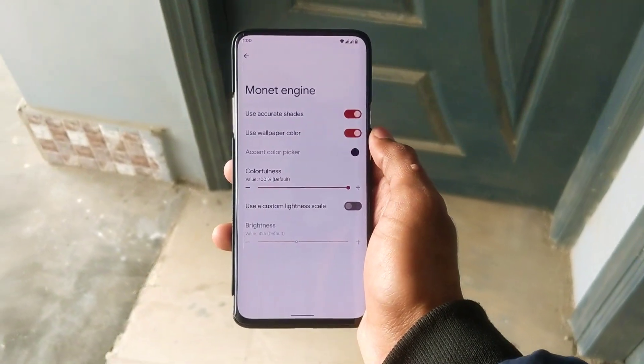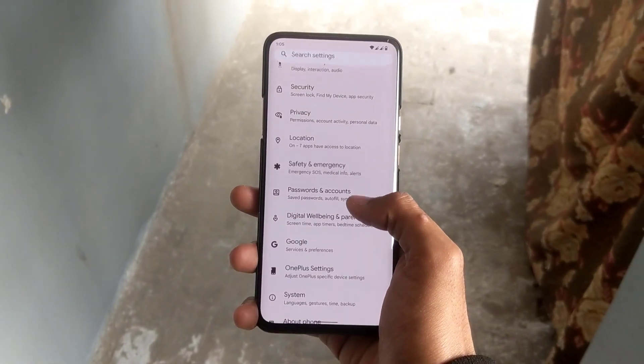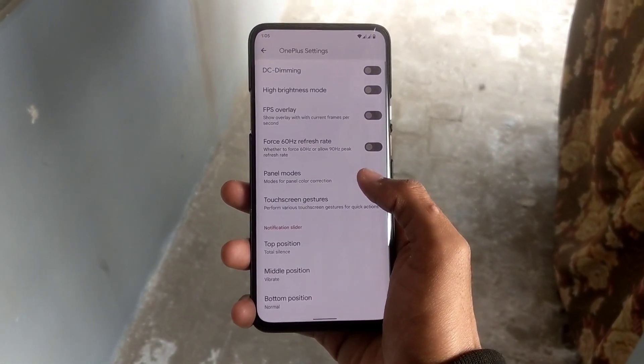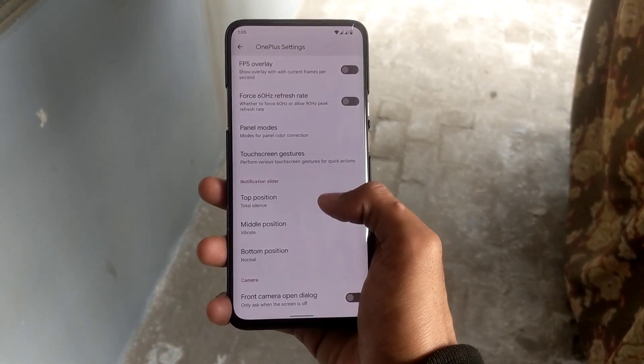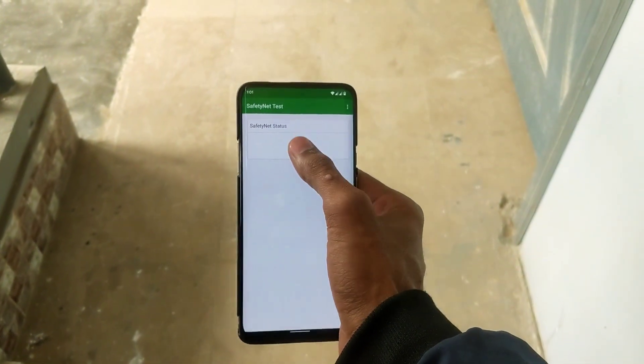You can also customize the Material You app background colors. It also has OnePlus device settings such as FPS overlay, display panel modes, touchscreen gestures, and alert slider customization.